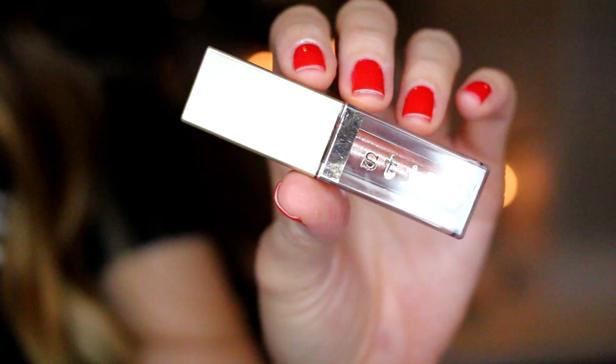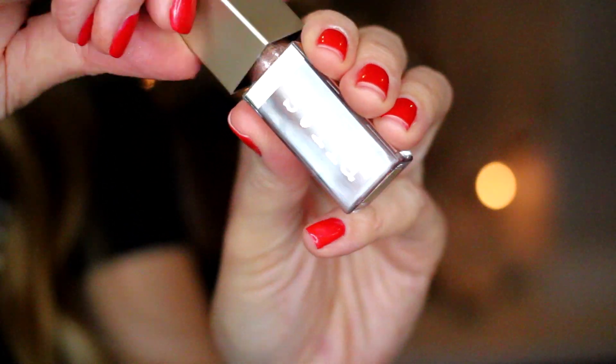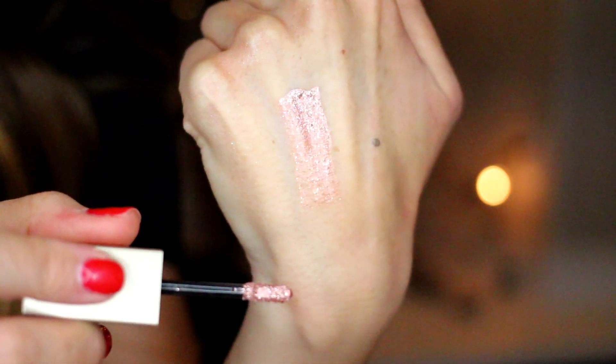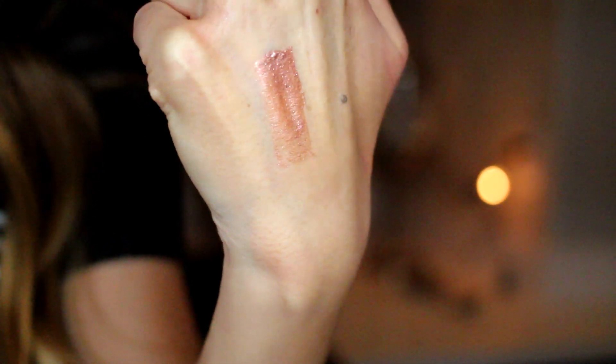Now on to Sephora. The first thing I picked up from Ulta — wait, from Sephora — is this Stila Magnificent Metals Glitter and Glow Liquid Eyeshadow in the shade Rose Gold Retro. I was watching the Pixiwoo sisters and Sam used one of these in a video. I couldn't find her exact color but this rose gold one looked really similar. It is so incredibly shimmery and glittery — the camera is barely picking up how glittery this is.